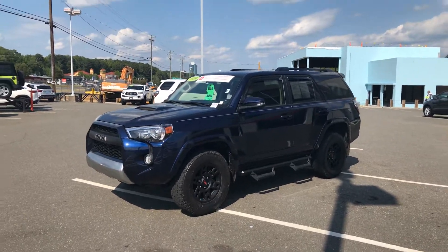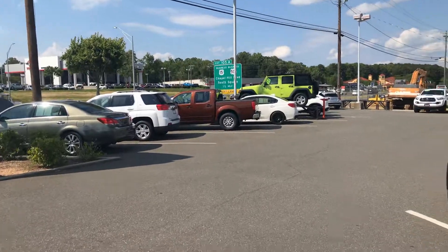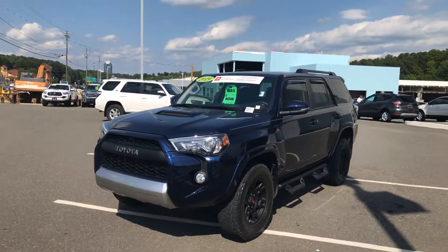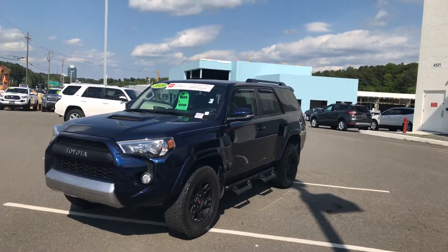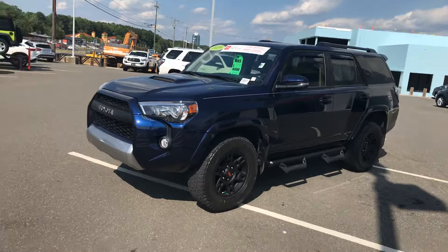Hey, how's it going? Happy Thursday. My name is Zeke here with Mark Jacobson Toyota, Endurama 15501. Wanted to come out here and take a quick video for you on this sweet 2019 Toyota 4Runner TRD Off-Road Premium in the nautical blue.